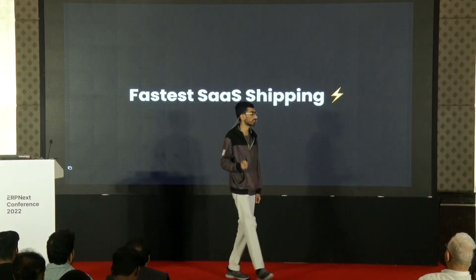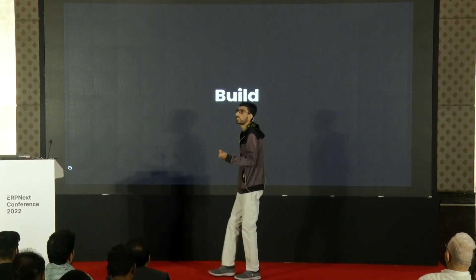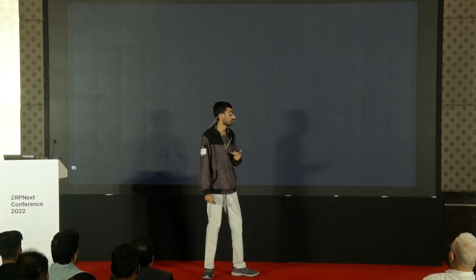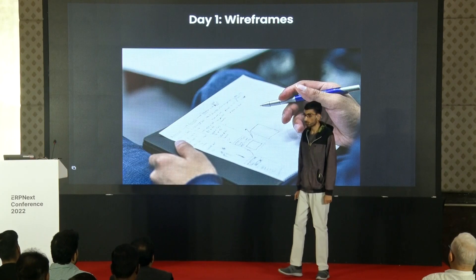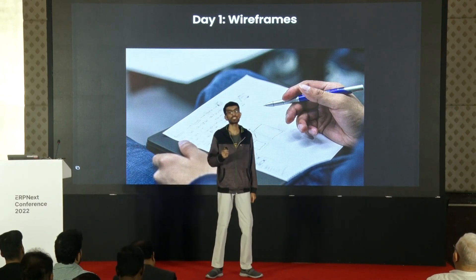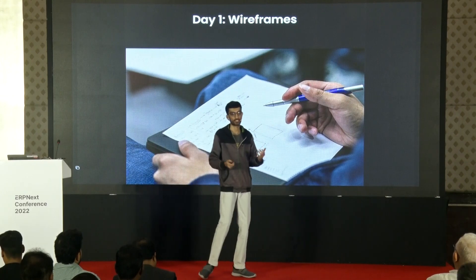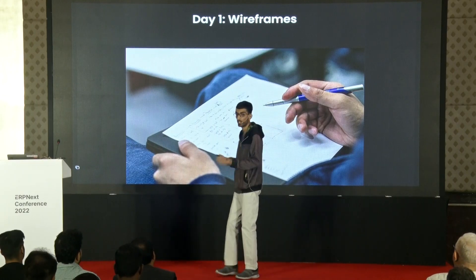As I was saying, let me show you the fastest way to build SaaS. The build part can be broken down into three major parts. The first is you design, then you build the back-end, then you build the front-end. In the design phase, this phase is all about wireframes. You sketch out your ideas, your screens, which element goes where, what the user will experience when he visits your app.